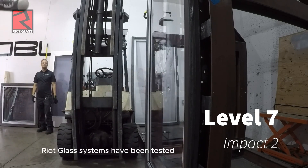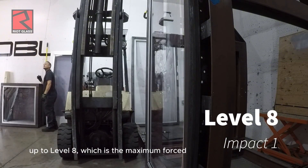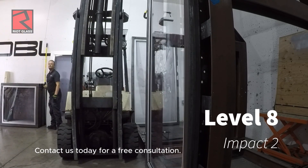Riot Glass systems have been tested and successfully pass ASTM F-3561 up to level 8, which is the maximum forced entry resistance that can be tested with this method. Contact us today for a free consultation.